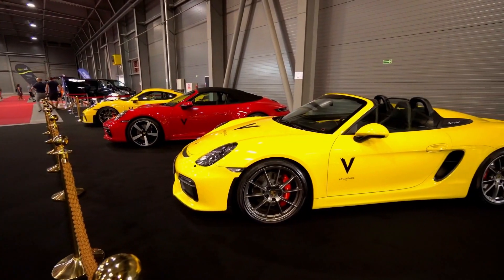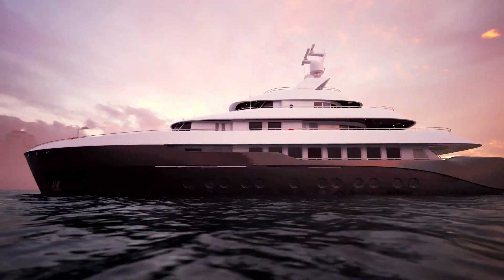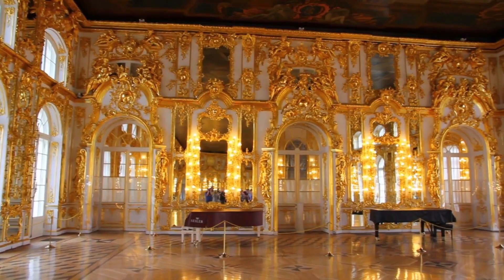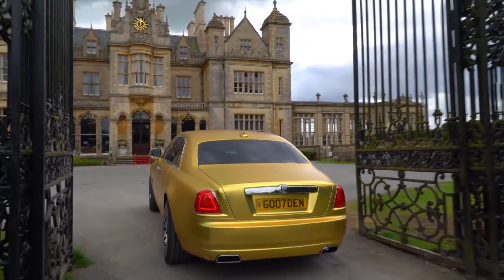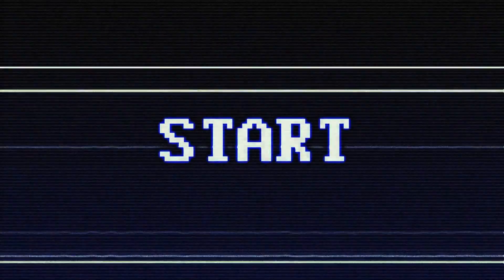The Crown Prince of Saudi Arabia is known for his lavish living and acquisition of expensive properties, including a luxurious yacht, cars, real estate, and art. When you belong to a family with a net worth of over a trillion dollars, there's hardly a limit to what you can do with money. Today, we're going to look at the most expensive things owned by Saudi Crown Prince Mohammed bin Salman.